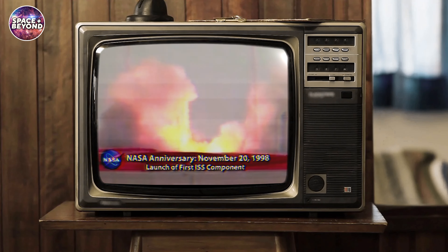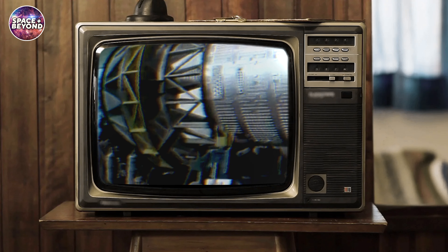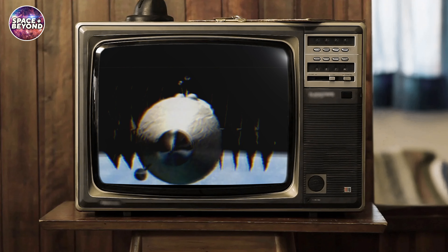Main engine start, six engines up and running, and liftoff — the first component of the International Space Station in orbit.